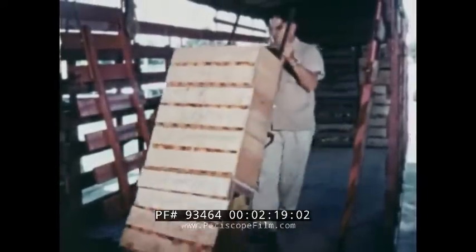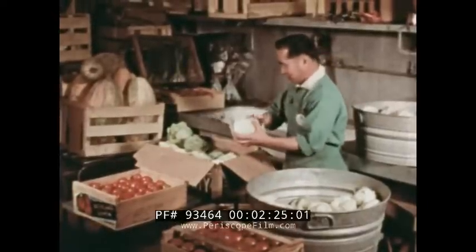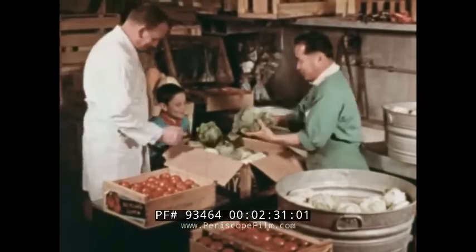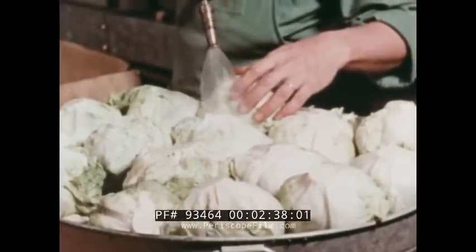Here's a man unloading vegetables and fruit from a vegetable or produce truck. The vegetables and fruit are taken to a storage room in the back of the market, where they are cleaned. It takes a great deal of work to prepare the vegetables so they will be clean enough to sell to customers.